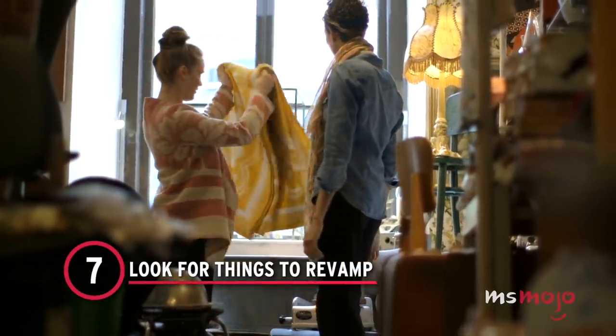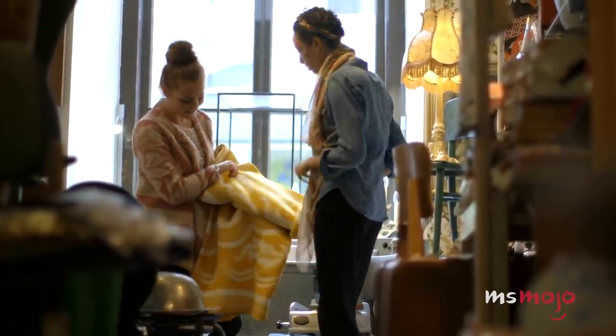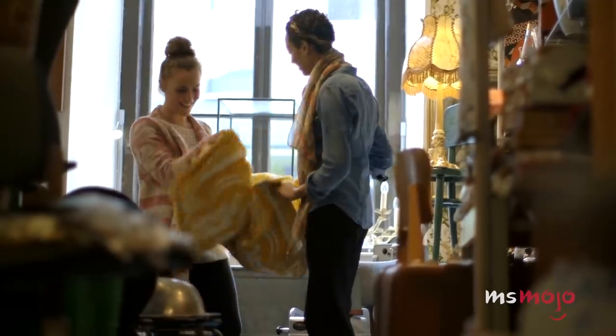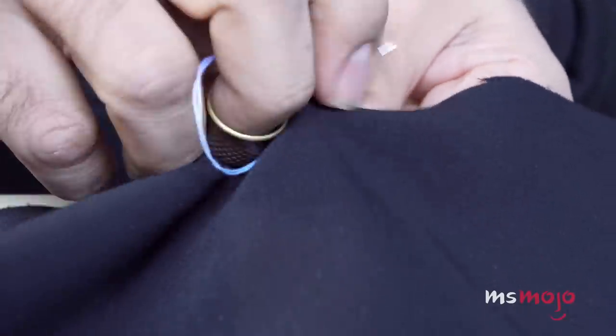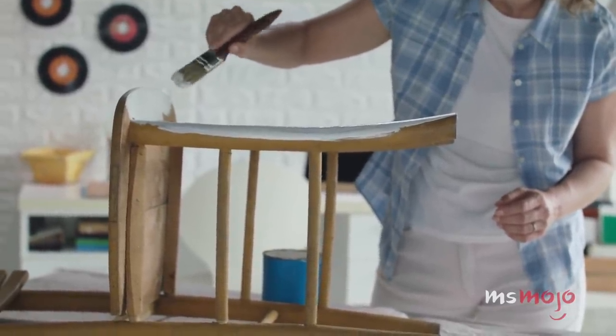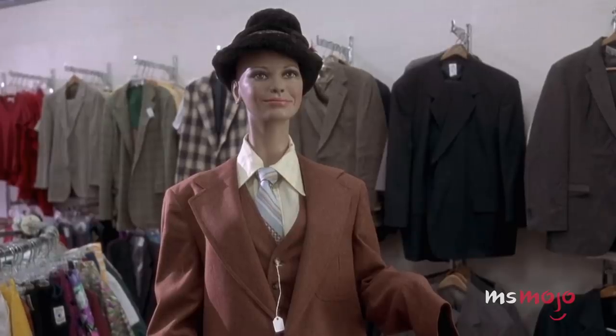Number 7: Look for things to revamp. Sometimes you have a specific vision in mind for an outfit or home decor item, but you can't seem to find the perfect used version of it. Luckily, with a little creativity, almost anything you find at a thrift store can be completely revamped. Whether it's clothing or furniture, you can likely flip any item with some paint, a needle, and thread. When it comes to furniture, it's possible to swap out hardware, change the texture, and change the color with a little bit of DIY ingenuity, some paint, and some hand tools. Look for items with good bones that are the right size and shape for your needs, and then go from there.